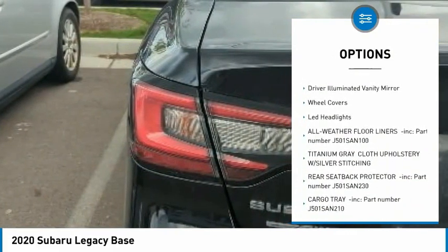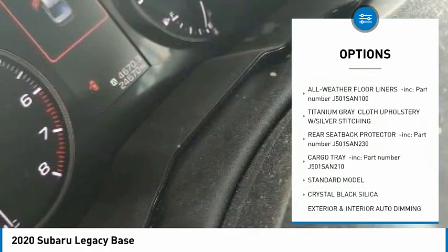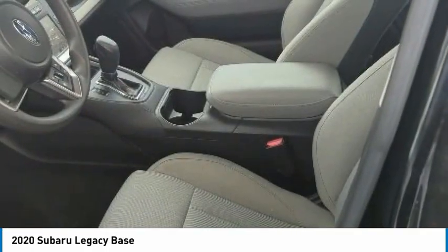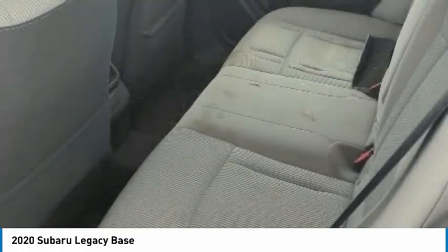Traction control, stability control, daytime running lights, four-wheel disc brakes, driver-illuminated vanity mirror, wheel covers, LED headlights.